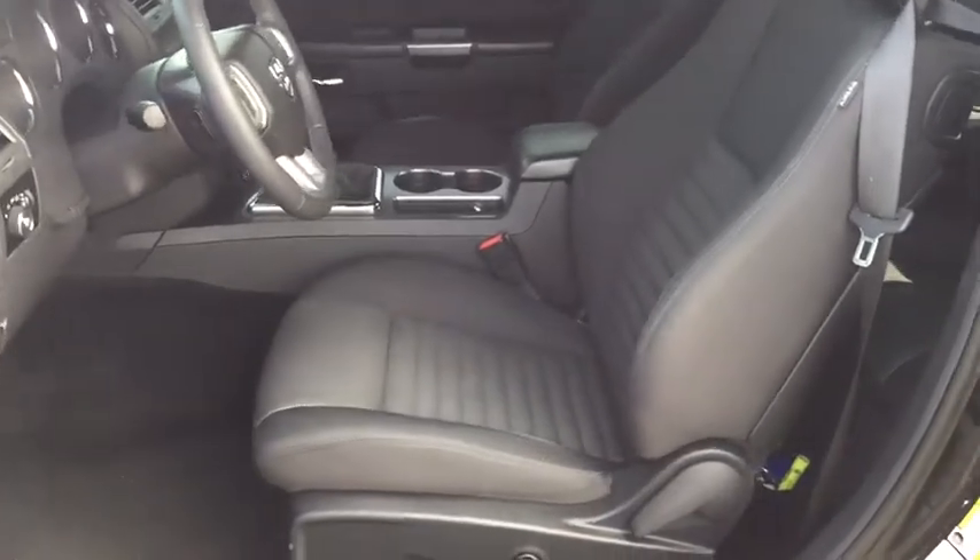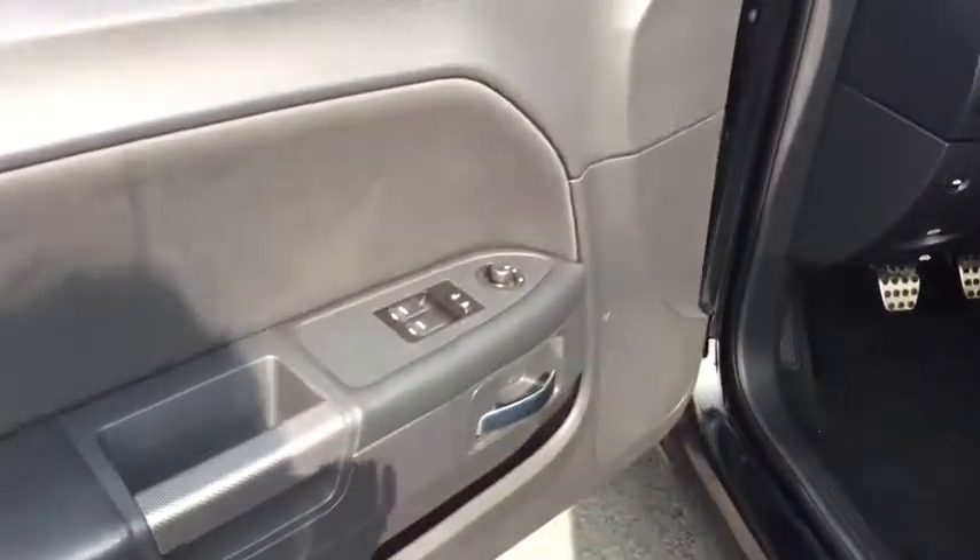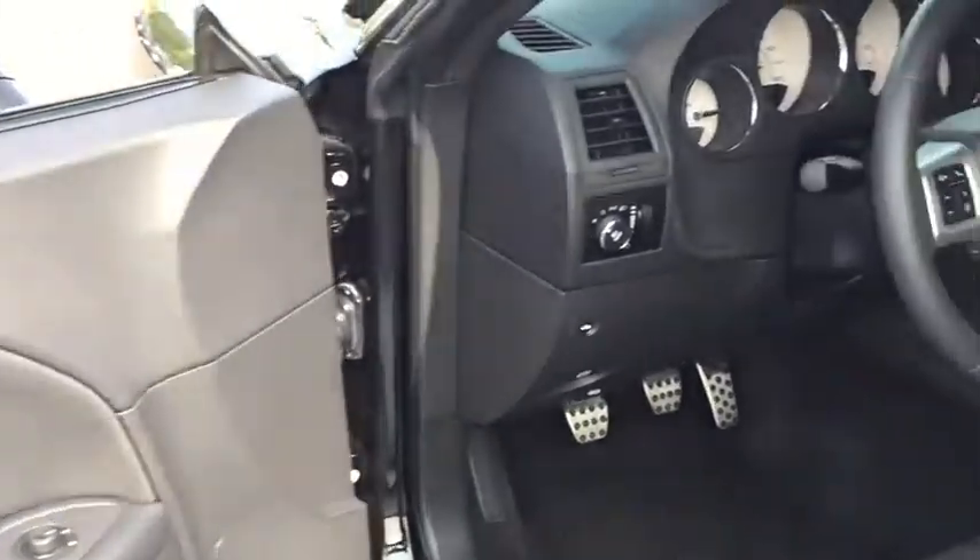Auto-dimming rear-view mirror, climate control, rear defrost, AM-FM stereo radio, CD player, fog lamps.